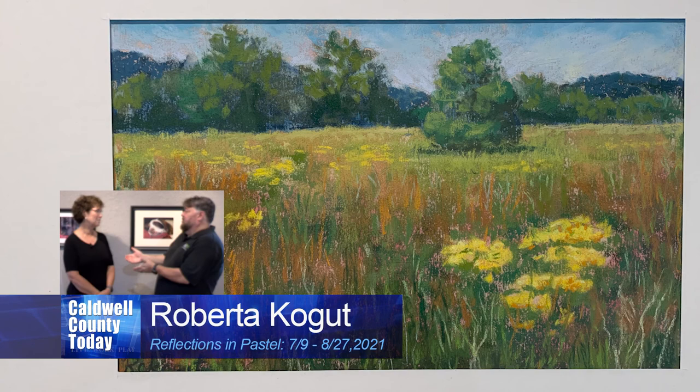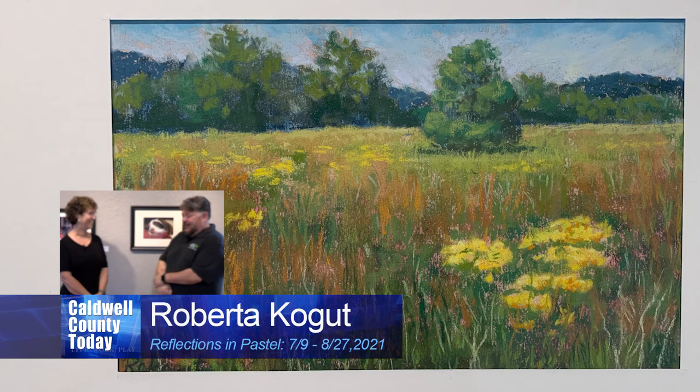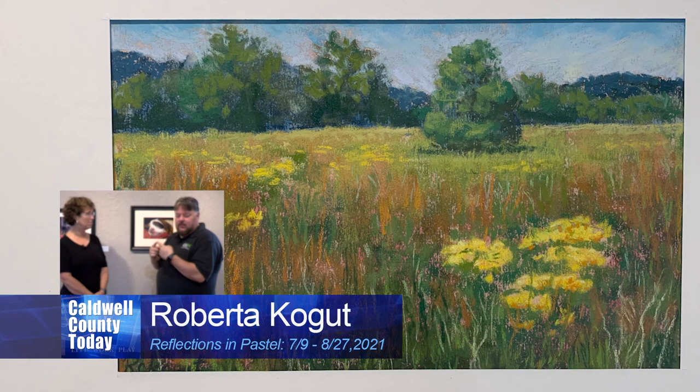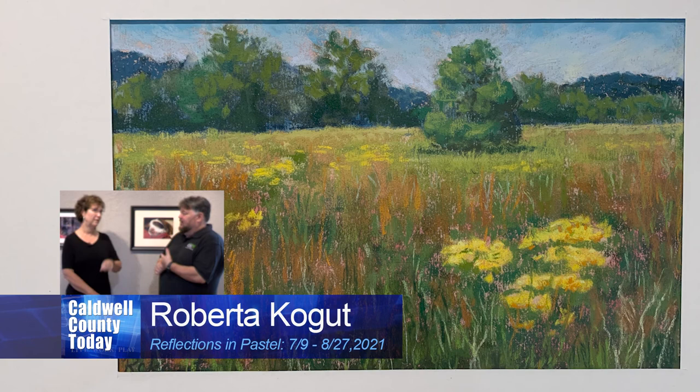Is there anything I might've missed, anything you want to talk about? No. I always ask that just in case — it's such beautiful stuff. I did ask you what the oldest piece was — what's the newest piece? The newest piece: the three in the hallway, I actually did within one week, all three of those. Those are the three newest pieces.